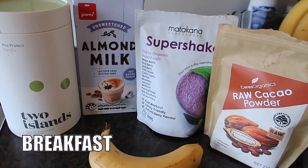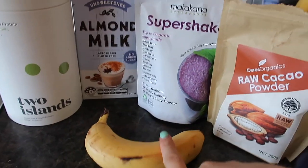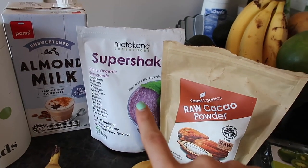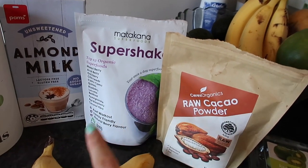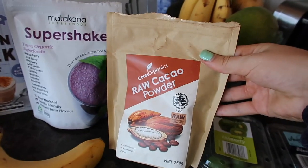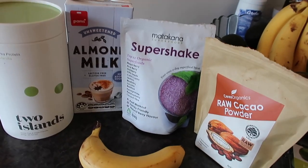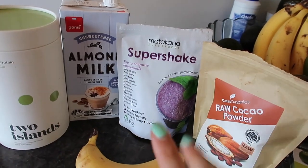I'll break down the grocery haul items into meals to show what a week of my eating looks like. For breakfast I'd have a protein smoothie — protein powder with banana and almond milk. I'd either go for a super shake with blueberries and raspberries, or a more chocolatey version with raw cacao powder and peanut butter.